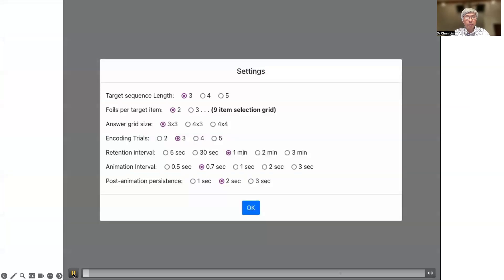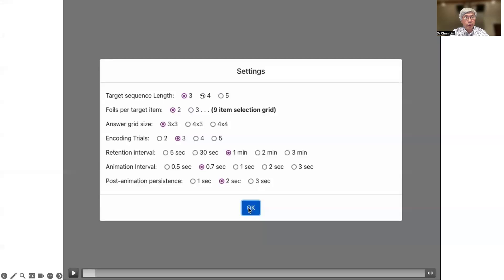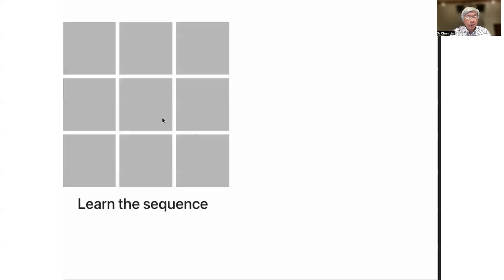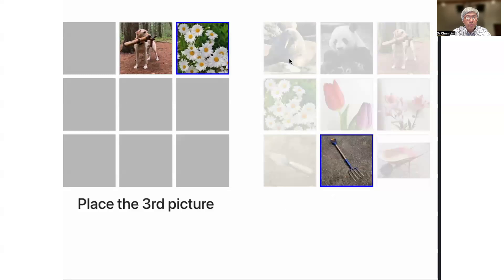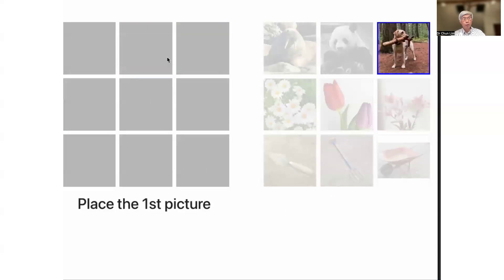For example, we have developed a memory task with the ability to change a variety of different things, including the number of targets, the number of foils, the encoding or learning trials, as well as the retention interval. The advantage of this task is that we are able to capture visual memory as well as spatial memory, and by varying the targets, we can perform this task multiple times to get a better sense of what the true baseline is.